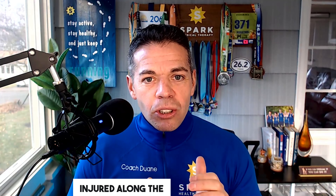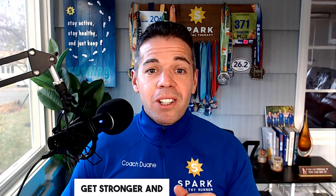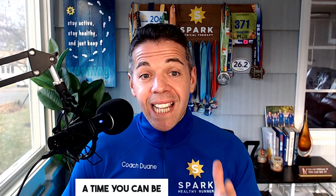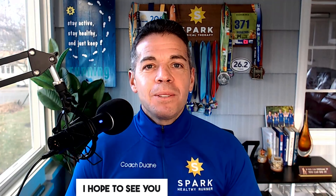Join hundreds and hundreds of runners like you who have a plan to get stronger and faster for their half marathon — not only finishing the race, but hitting PRs and not getting injured along the way. If you join Team Healthy Runner, you will have a plan too. Simply click on the blue button to join our team today, get stronger and faster, and you will not only finish your half marathon with a time you can be proud of, but actually enjoy the process of training along the way. I hope to see you inside.